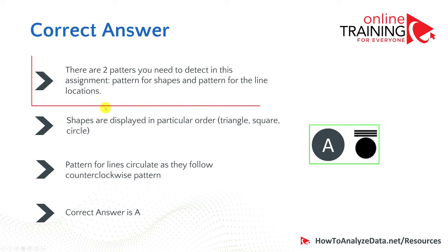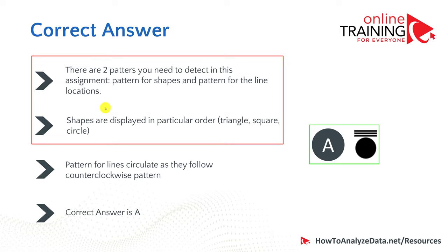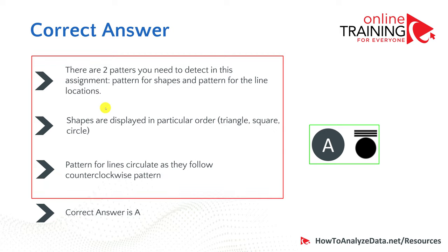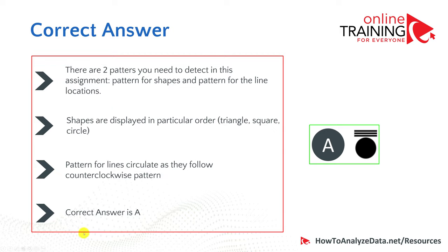Let's recap. There are two patterns to detect: one for the shapes (triangle, square, circle) and one for the line locations in a counterclockwise order. The correct answer is A. You will see a lot of these types of questions in the assessment test.